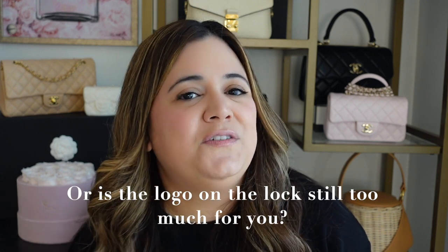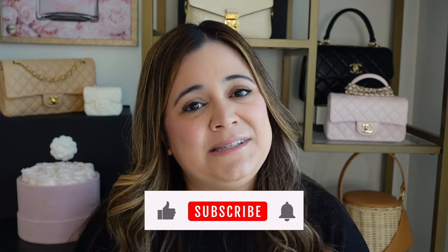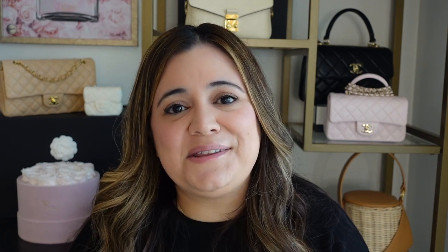So what do you guys think of these quiet luxury bags from Louis Vuitton — the low key hobo MM and the low key shoulder bag? Would you consider ordering them? Are they a little too plain for you? Do you just love Louis Vuitton monogram? Let me know what you guys think in the comments below. If you like this video, don't forget to give it a thumbs up, subscribe to my channel, and I'll see you guys in the next one. Bye guys.